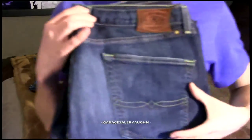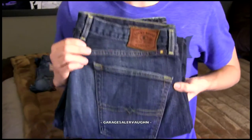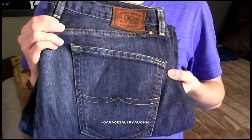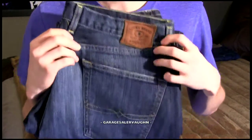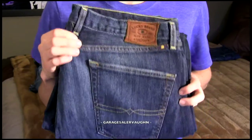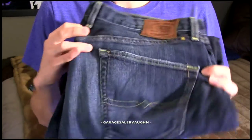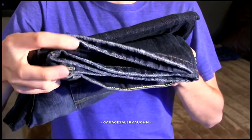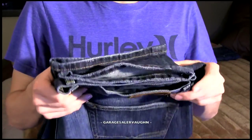Lucky Brand men's jeans — this is a very popular size, size 38. By popular I mean the most interest on eBay for that size. This specific pair, the 221 straight, is very popular and doesn't come by often on eBay in size 38. I'm going to list this pair for $60. Brand new ones are selling for $75 and this pair looks to be in fantastic condition — no leg fraying or anything. I'm sure I'll probably be able to get $60 for them.